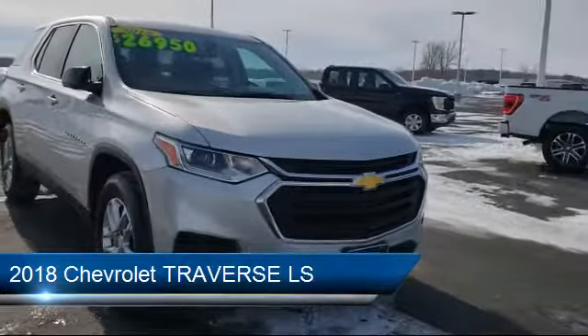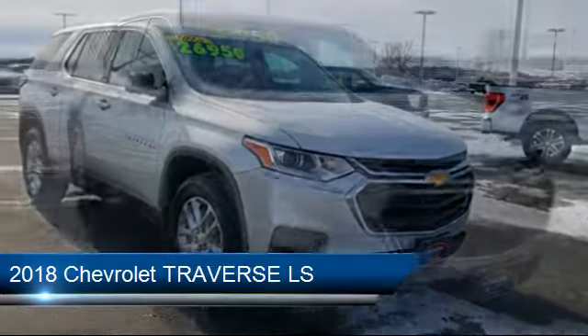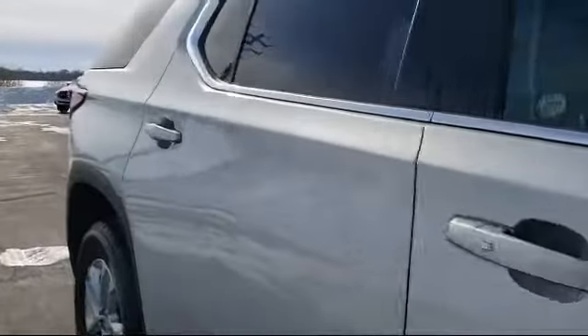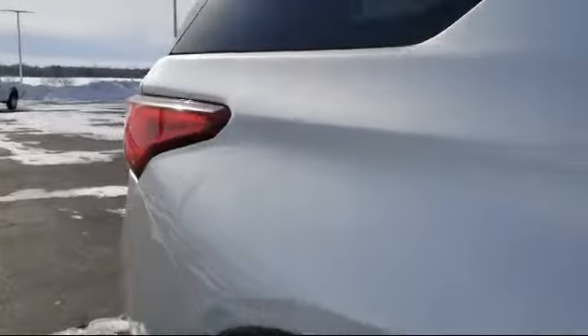It comes equipped with a tire pressure monitoring system, steering wheel controls, rear spoiler, alloy wheels, electronic stability control, and keyless entry.